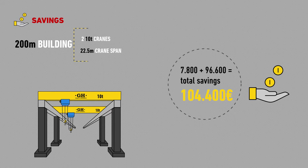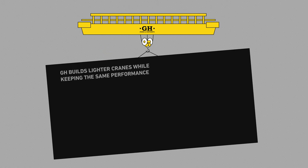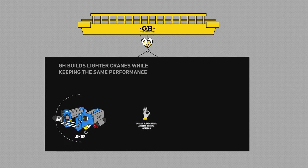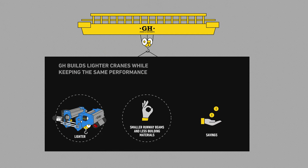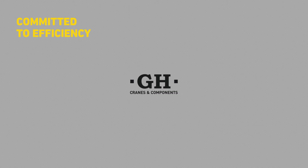To sum up, GH has developed an innovative hoist, lighter than our competitors but equally robust. As a result, the runway beams are smaller, less building materials are needed, and money is saved. GH. Committed to efficiency.